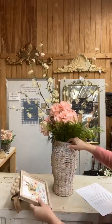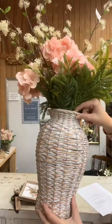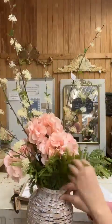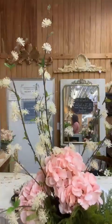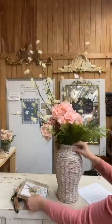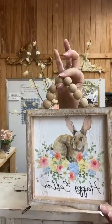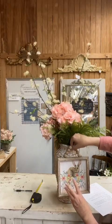Quick recap: Item thirty-six, 13-inch tall white wicker vase, $41. Item thirty-seven, Real Touch Lady Fern, three available, $11. Item thirty-eight, pink hydrangea bunch, five blooms, $23. Item thirty-nine, Cream Starburst Blooms, one bunch, $14. Item forty, eight-inch square Happy Easter door hanger, three available, $15.